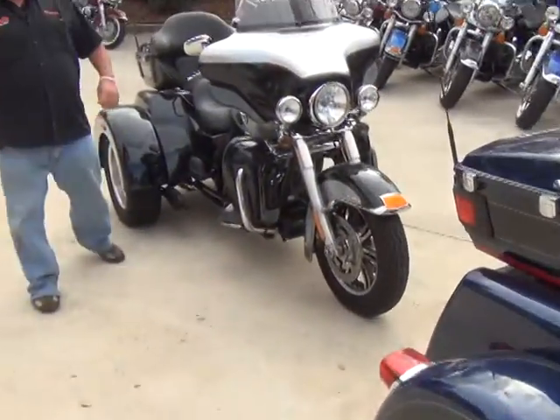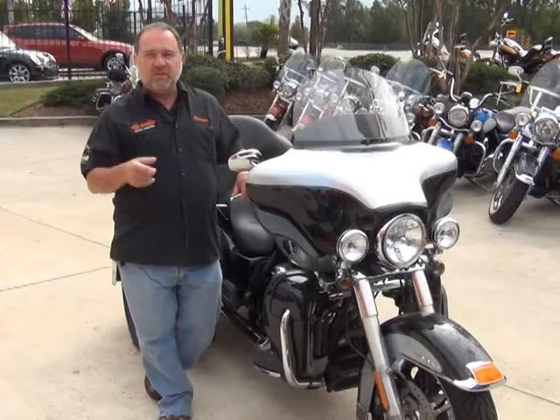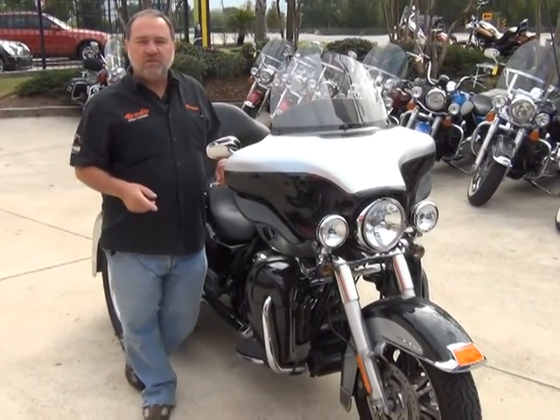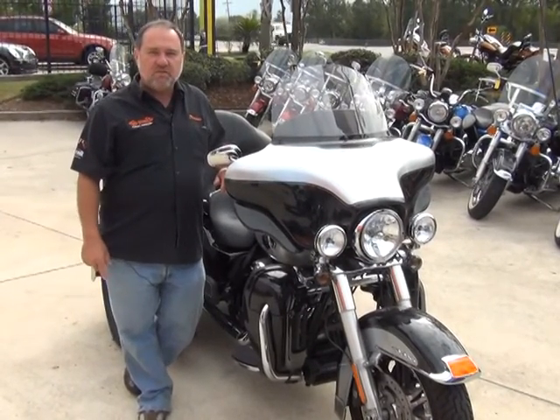For the largest selection of trikes in the Gulf South right now, come on down to New Orleans Harley-Davidson, click on the email, or call us up to set up your test ride today: 1-866-751-2695.